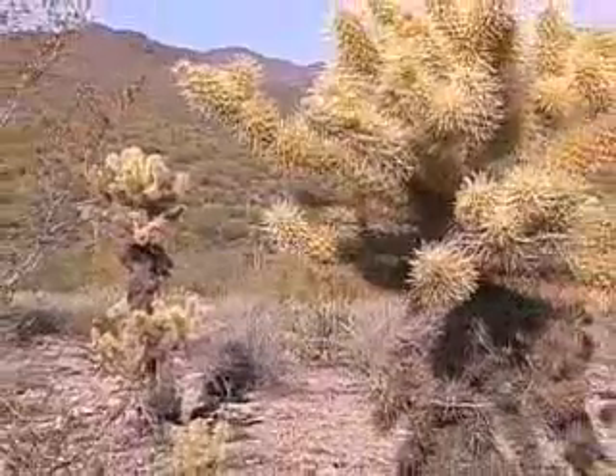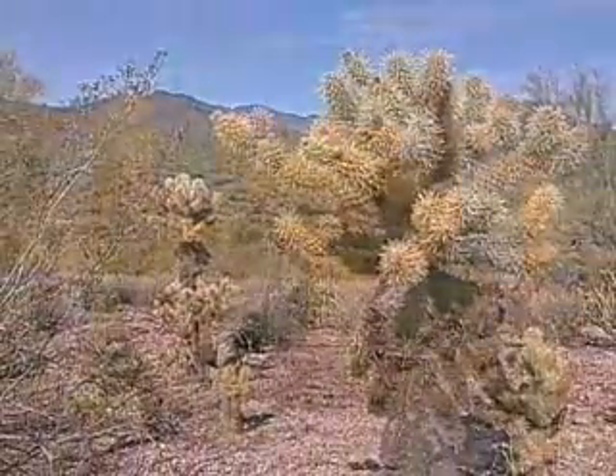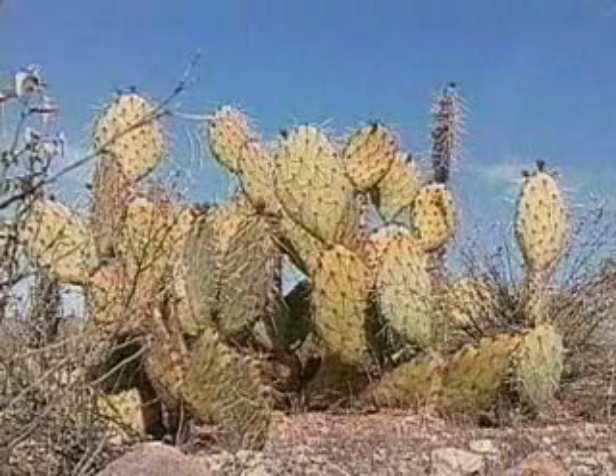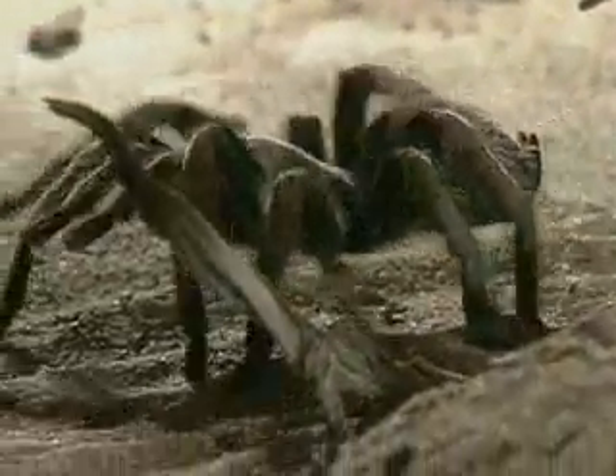Many people consider the Arizona desert to be a bleak, inhospitable landscape, devoid of life other than cactus and creosote. But if you look closely, you'll see an incredible diversity of life.